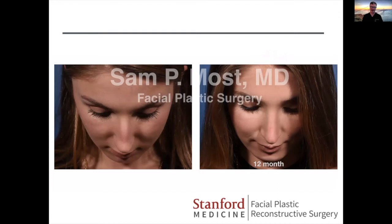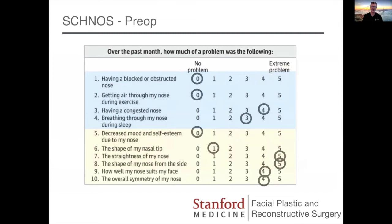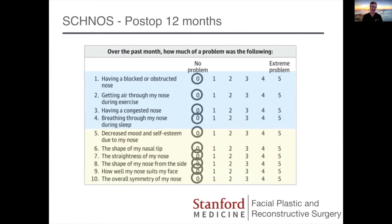Her SCHNOS score preoperatively showed just a little bit of congestion, not a big deal. Her main concerns were question seven — straightness of her nose — and question eight — the profile shape from the side. Postoperatively at 12 months, she's very happy across the board. We've been tracking these results, and our patients seem very happy with this method.